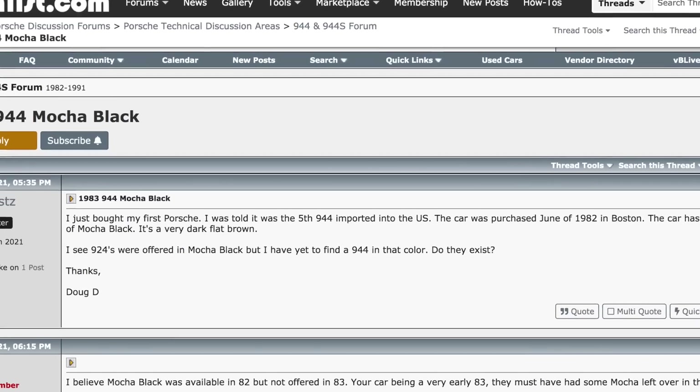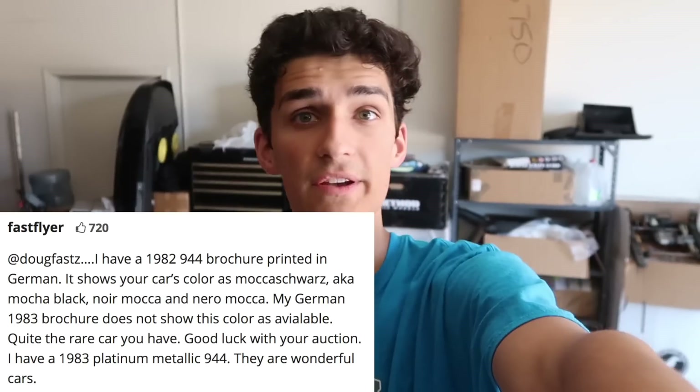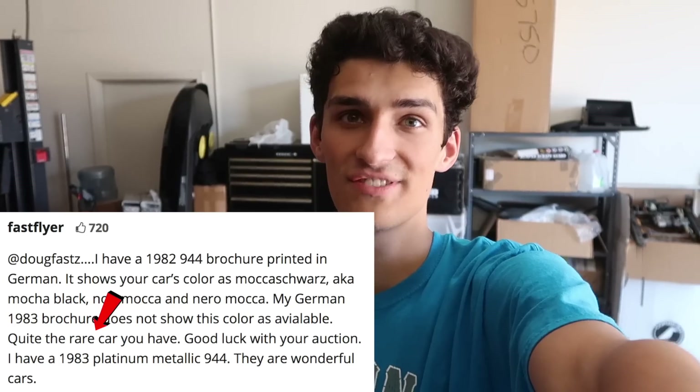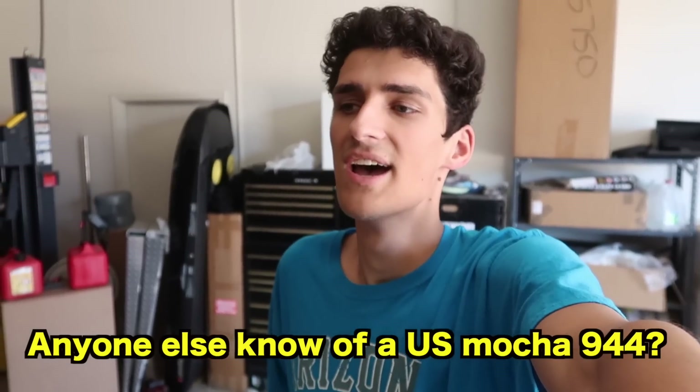I looked it up online and could not find any 944s in Mocha brown, but I did come across one thread from just a few months ago. Some guy said, hey guys, I have an 83 944 in Mocha brown and I've never seen another one — is this rare? People responded saying this was only available in 1982, this is rare, I've never seen one. Most likely the Porsche factory just had some extra brown paint laying around and sprayed a couple of cars in Mocha brown. As far as we know, there's only one other one in the US, so this car could be a one of two — and probably a one of one with the rest of the spec.